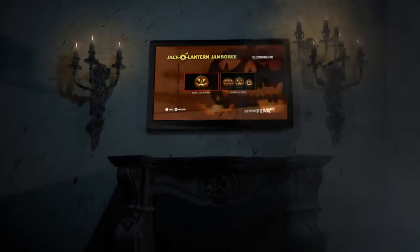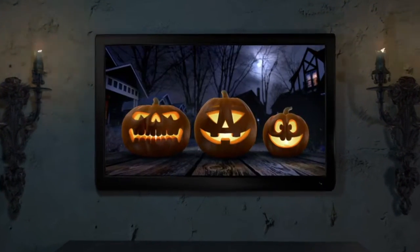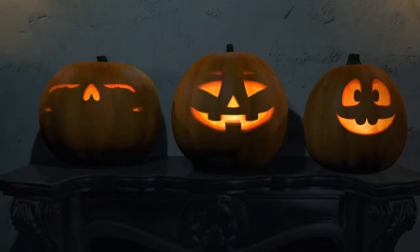Our digital decorations are easy to use. Customize your experience from a simple DVD menu and press play. Then watch with fiendish delight as the pumpkins come to life to sing songs,